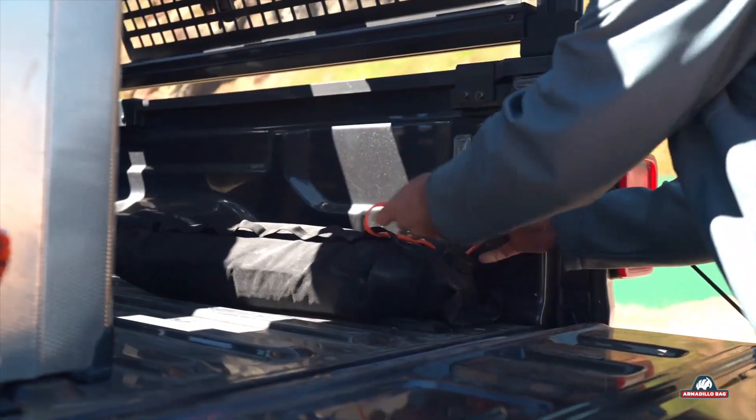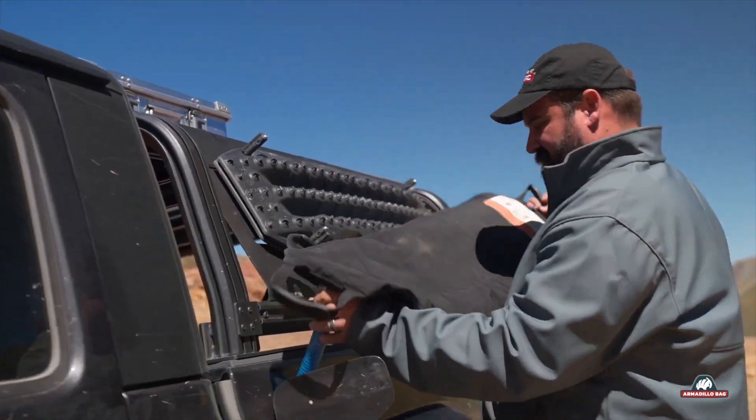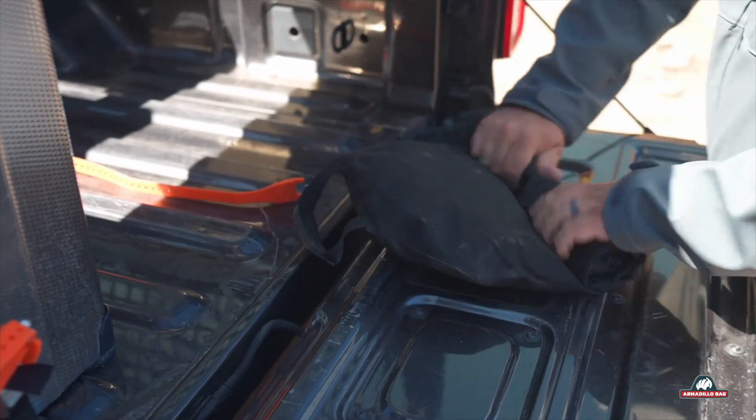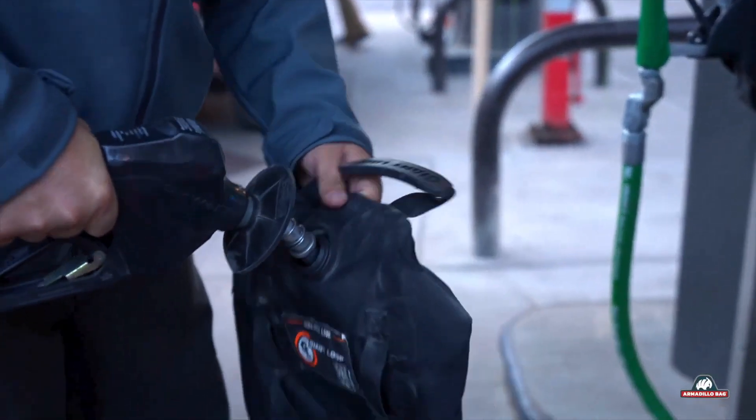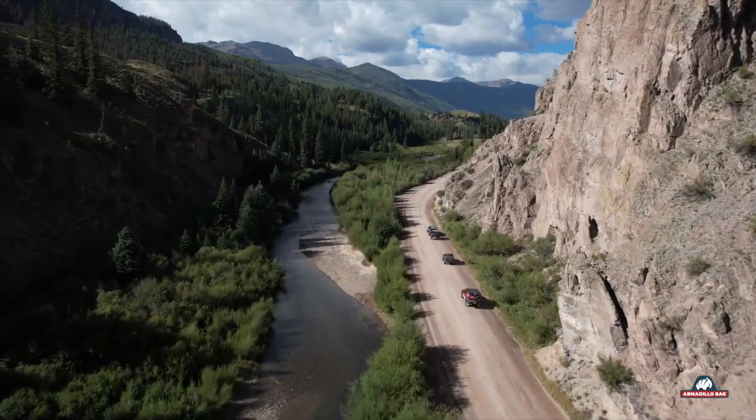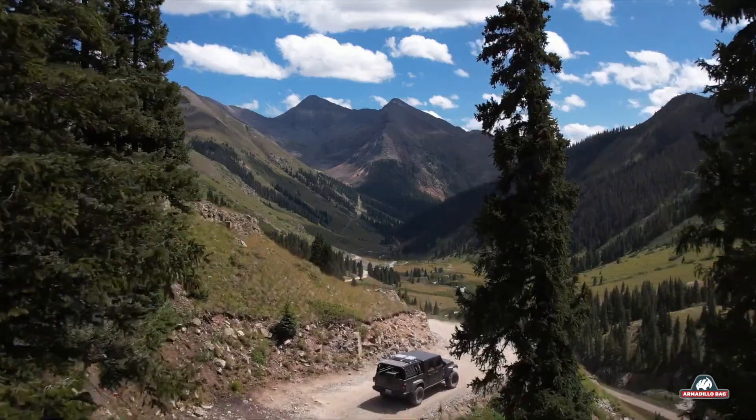Rubber-molded handles and a pour spout with a storage pocket add convenience. Roll them flat or tuck them away when empty, saving precious space on dirt bikes, overland trucks, or snowmobiles. Armadillo bags turn hauling liquids from a chore into an adventure-ready solution.